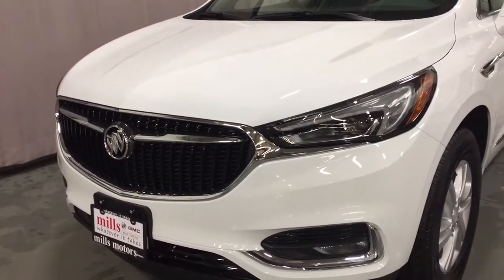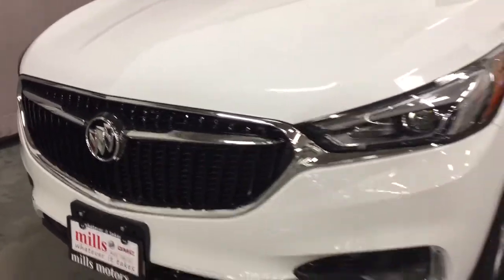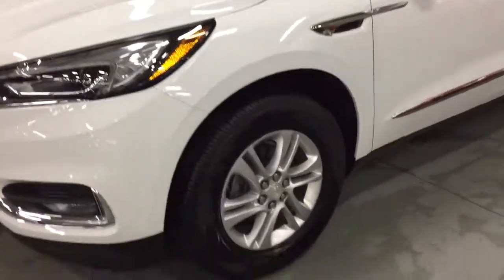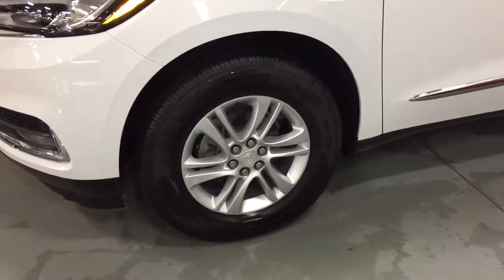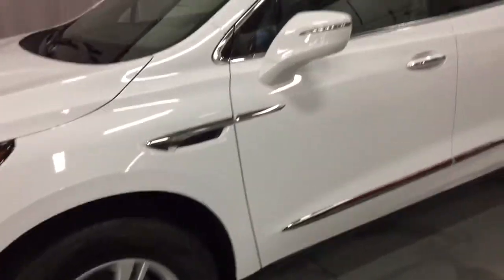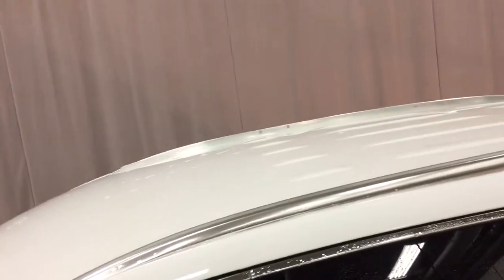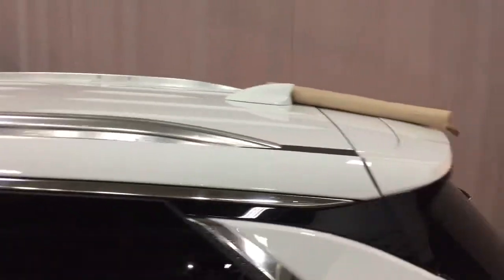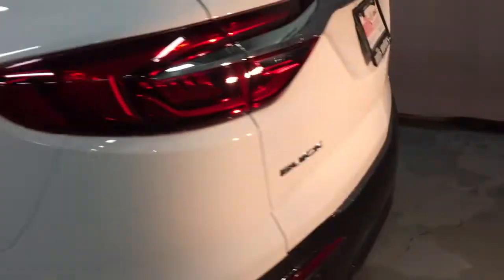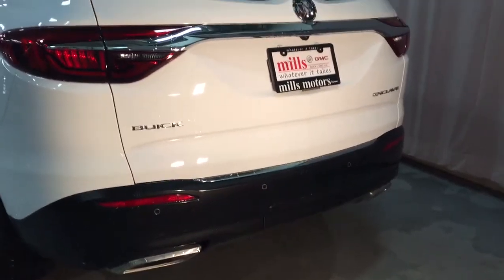You've got the nice LED lighting there, the waterfall grille, and the tri-color insignia. We're going to work our way towards the back now. Check out the rear profile of this Enclave — 18-inch aluminum wheels with wheel locks installed and Goodyear all-season tires. Integrated turn signals, smart key access system so you can get in and out with just the touch of a button, parking sensors in the rear, and dual exhaust.